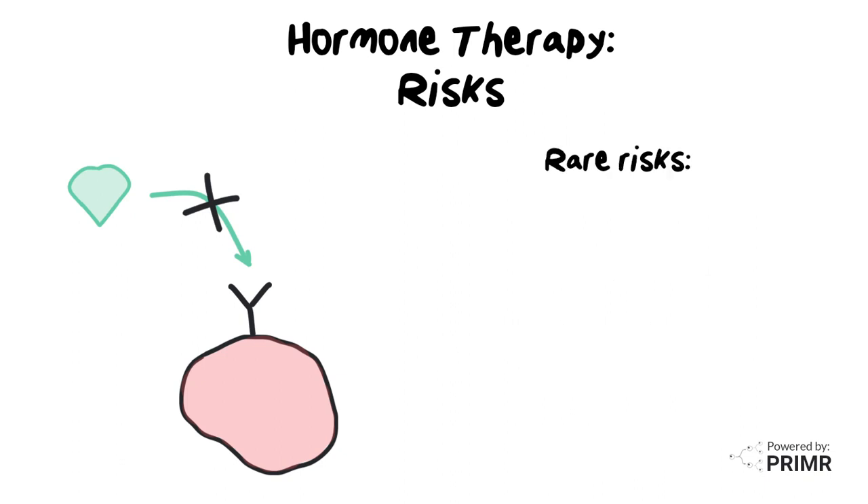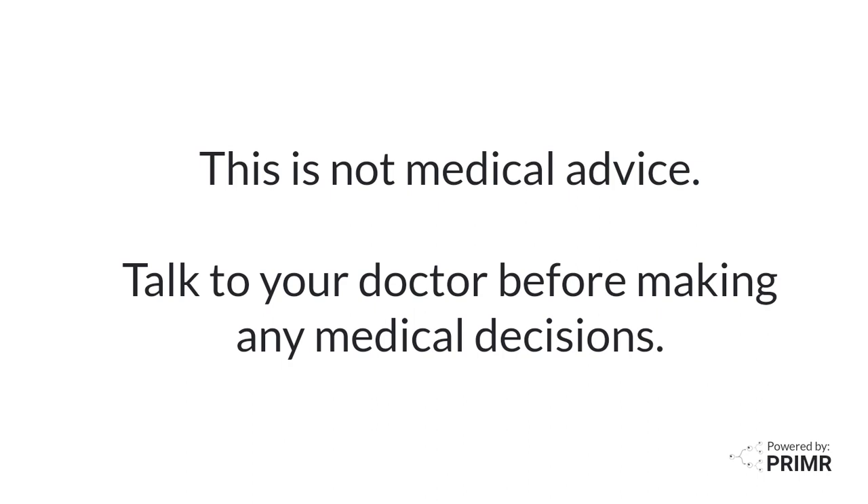Finally, there are some rare but more serious risks, like blood clots and developing uterine cancer associated with hormone therapy. This is not medical advice. Talk to your doctor before making any medical decisions.